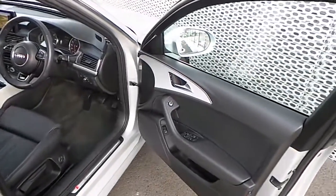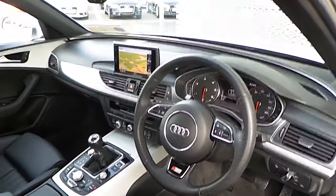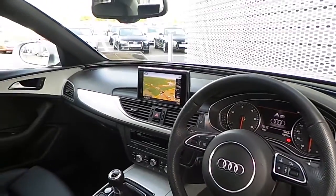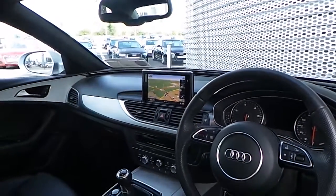Inside the A6 there are many features, some of which include all electric windows, electric heated mirrors, central locking, automatic headlights, 3-spoke multi-function S-line steering wheel, full colour display with driver information, 2 SD card slots, and MMI navigation plus.